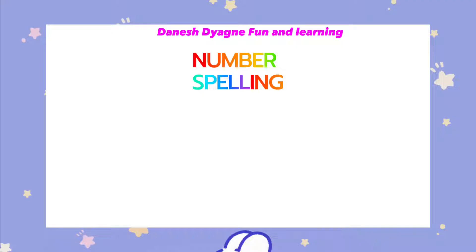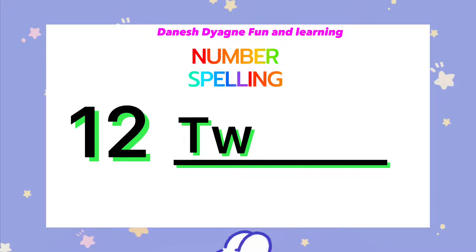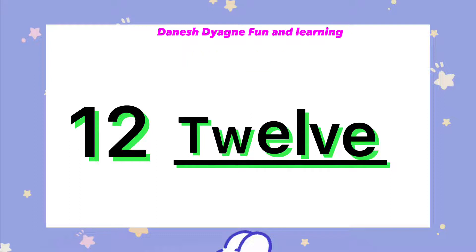Let's spell the number 12. T-W-E-L-V-E. 12.